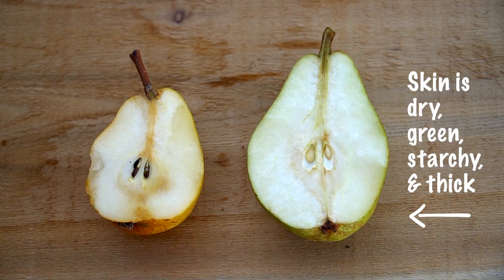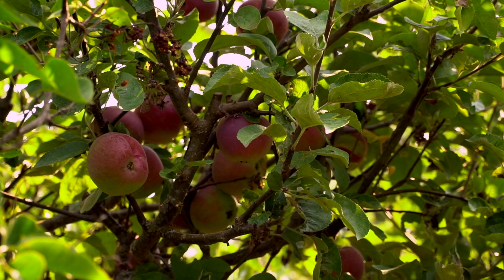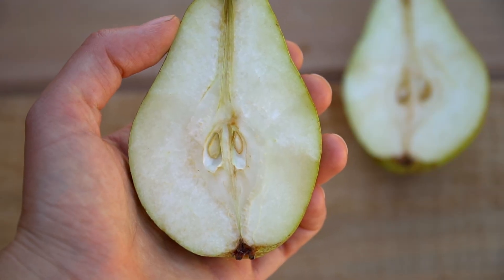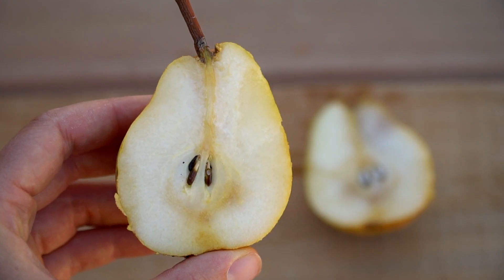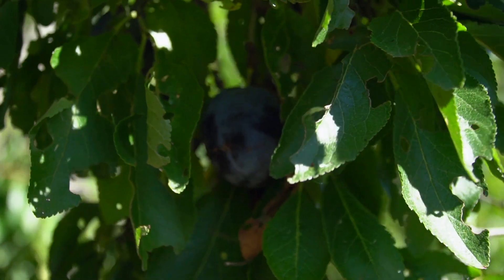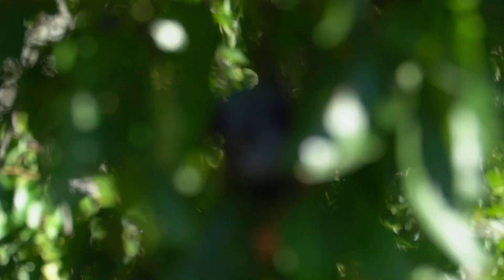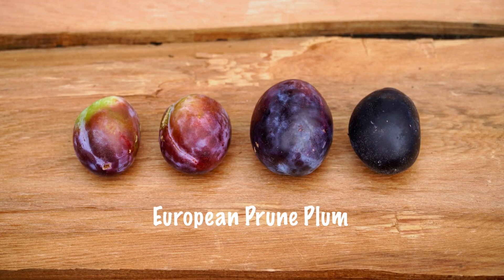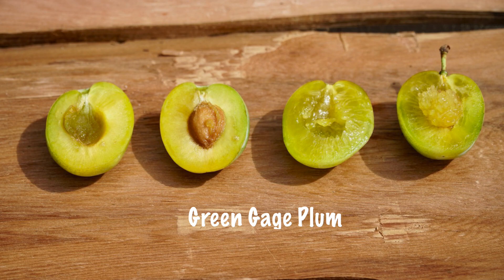Look also at the flesh and the seeds. Dry, green, starchy, thick-skinned indicates it's got a long way to go. With pome fruit — that's apples, pears, and quinces — the seed color changes from white to black as it ripens. For fruit in the prunus family, which is cherries, plums, and apricots, fruit color is less of an indicator, but as they ripen it does become easier to separate the stone from the flesh.